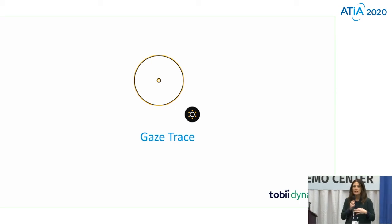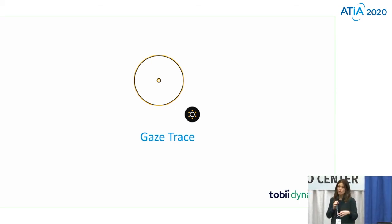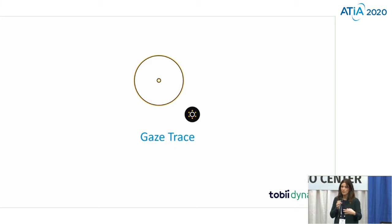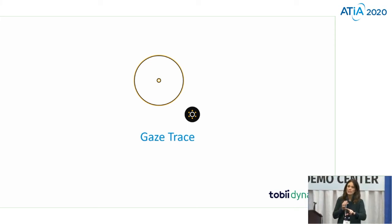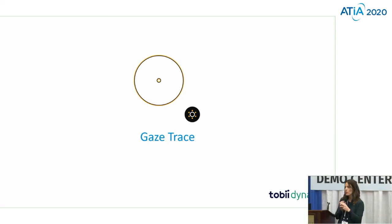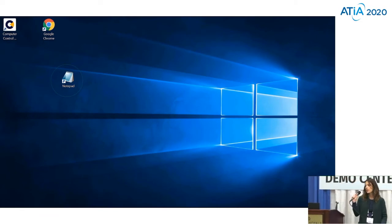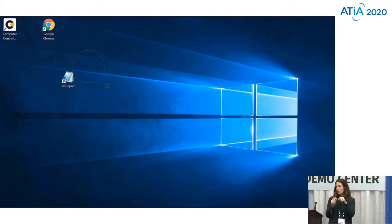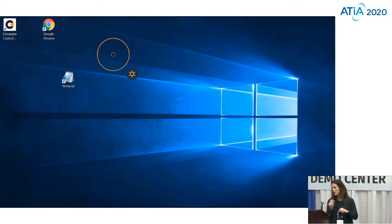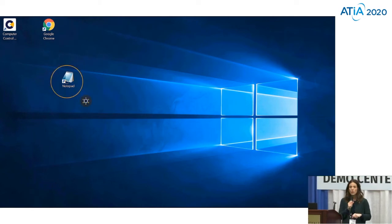Gaze trace really identifies where you're looking on the screen. People want to know where they're looking, and how do I know that if I don't have any sort of feedback on the screen to tell me where I am? So we have this gaze trace, which provides us with where we're looking. You can see I'm looking at the notepad here, and then I'm kind of glancing around across the screen and I can always see where I am.